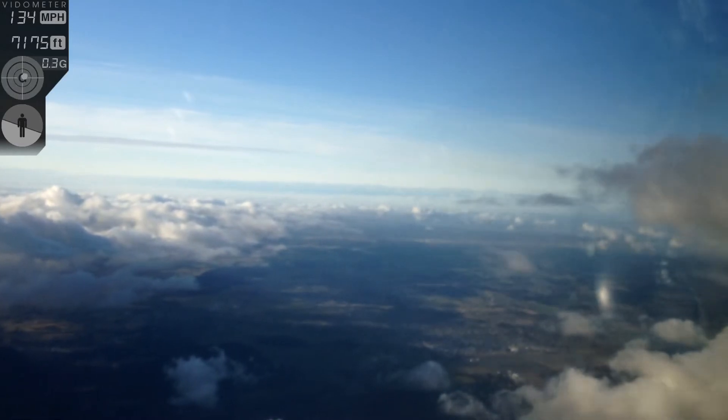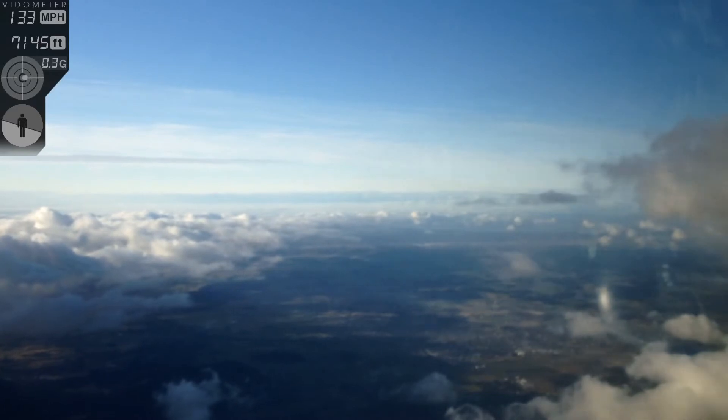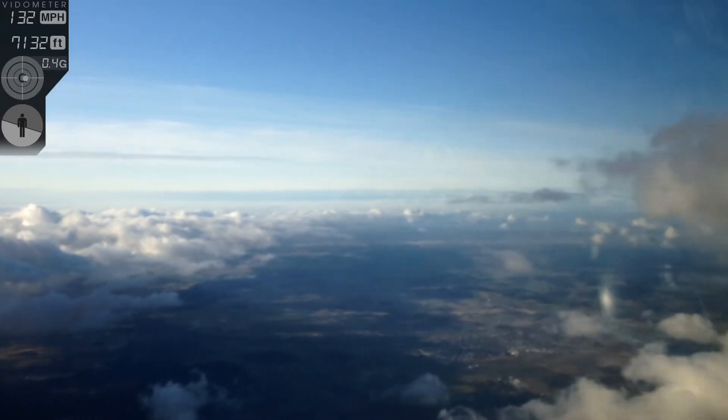I don't know how much memory I'm going to have on this phone to store this, but we're going to let it play until it's full. You should get an iPhone 6. A 6 Plus, baby.